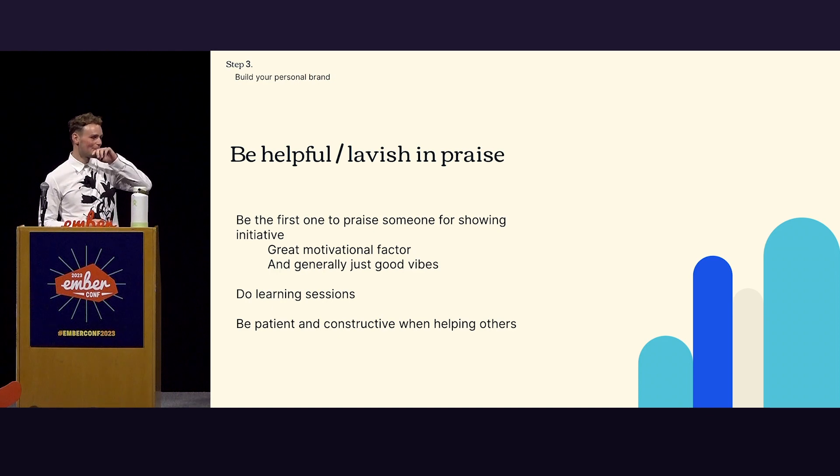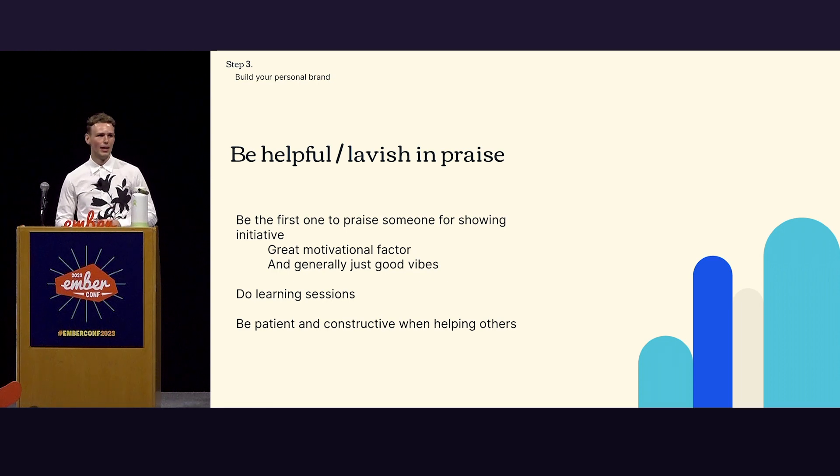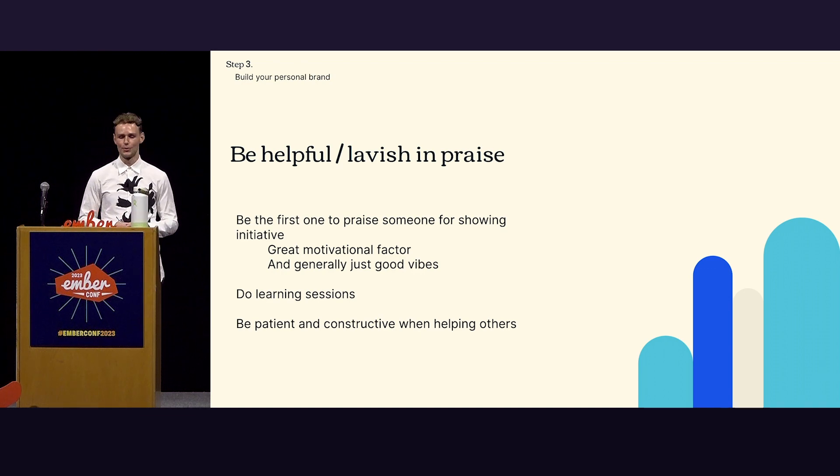Be helpful and lavish in praise — I personally like this one the most. Be the first one to give people praise if you see something you like. Put them on a proverbial or actual pedestal. It's a great motivational factor — it shows that the work they do is appreciated and has impact, and it's just good vibes. It's free. Beyond that, do learning sessions — be helpful in that sense. Help people out, answer questions, go through things they struggle with. When you do that, be very patient and constructive, otherwise you deter people from your cause.